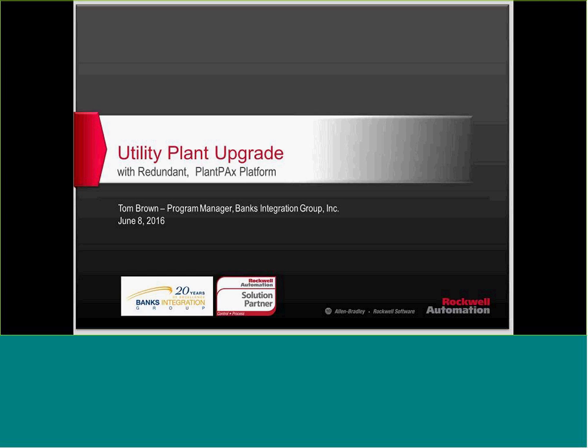My name is Chris Kerbing from CED and Royal Wholesale, and on behalf of the CED, Royal Wholesale, and CES teams, I want to thank you for attending this 11th session of our monthly application webinar series. The topic we're focusing on this morning is a central process utility plant controls upgrade, which required 100% uptime on all utilities. This presentation is being delivered by Banks Integration, a Rockwell solution partner and one of our preferred integration teams throughout California. I'll let Tom Brown from Banks Integration introduce himself, and we'll get started.